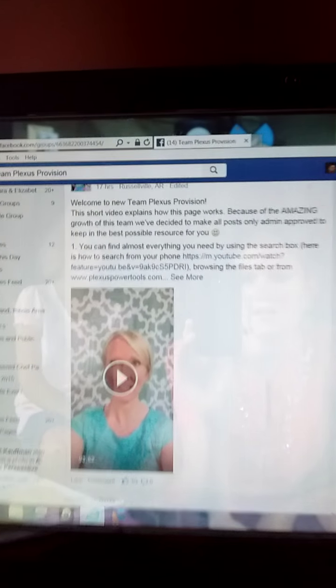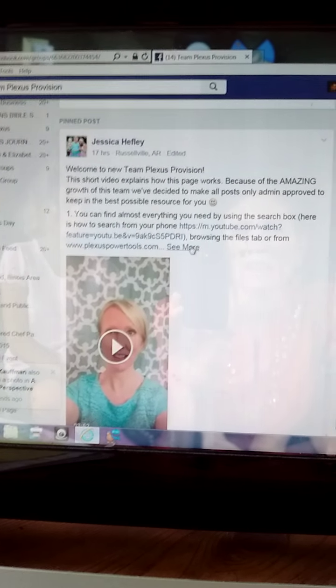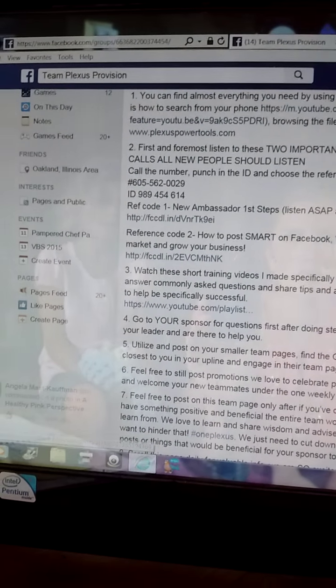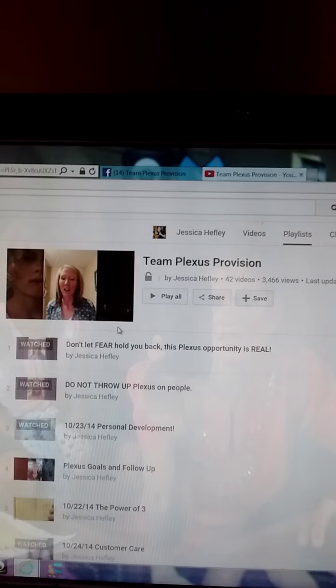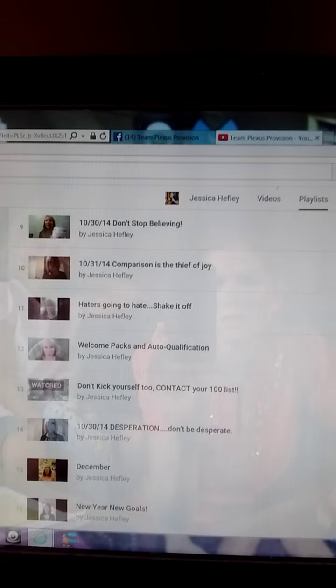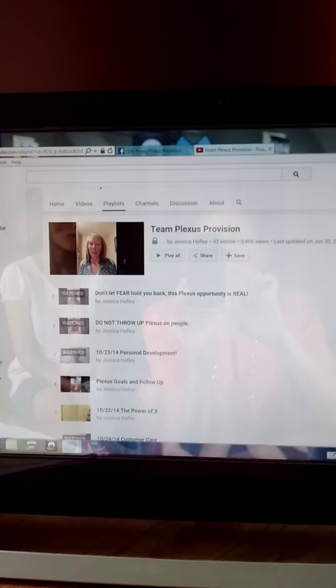Jessica has tagged really, really helpful stuff at the very top of her team page. She has a private YouTube list, and if you go and click there, there are a lot of frequently asked questions that she deals with in her videos. I just wanted to do a quick explanation of that. Hopefully it was helpful. Have a great day, everyone.